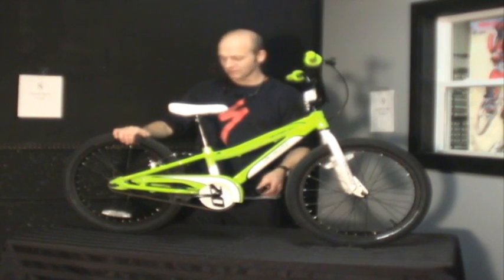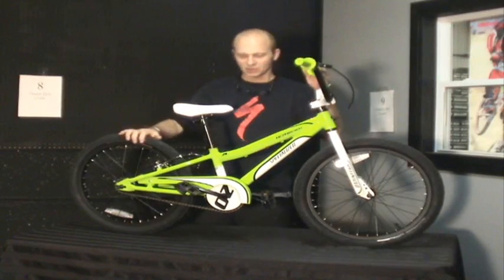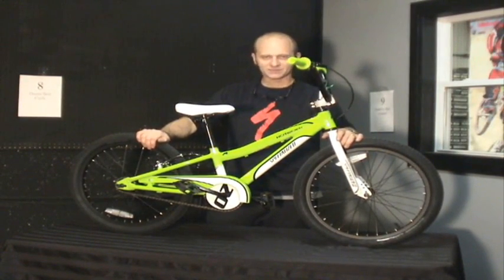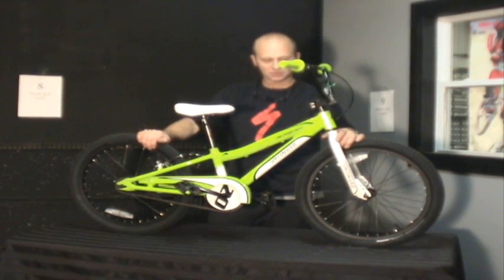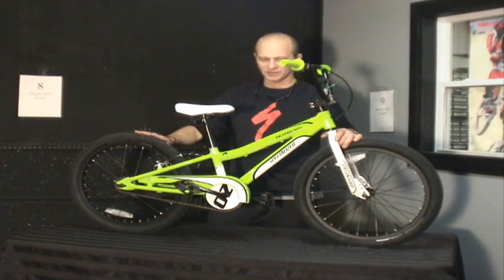This is a coaster brake bike and it also introduces kids to hand brakes. The 20 inch — sometimes we'll put a five year old into one of these, anywhere up to six or seven. A tall eight year old may be a little bit big for this bike, so we'll say five to seven is a good age group for a 20 inch.